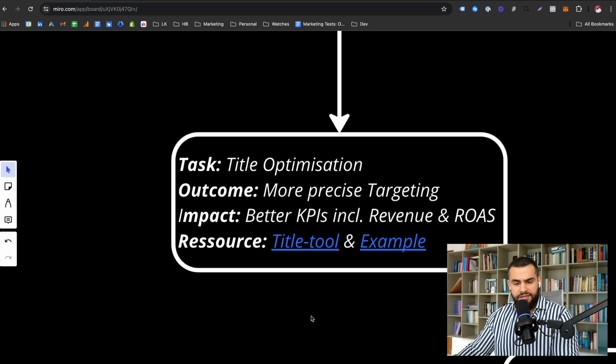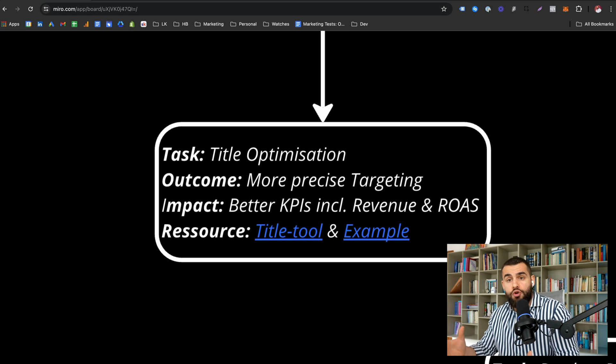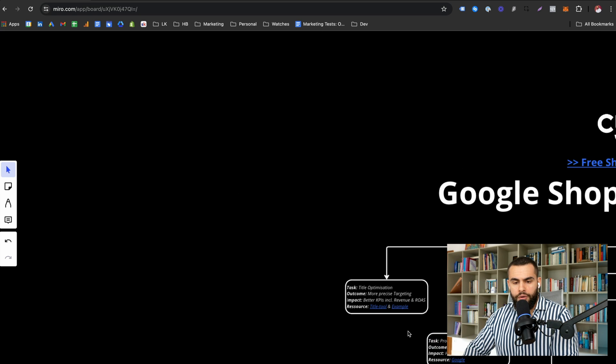I've linked the title tool that we use — feel free to use it. There are many others, and there's no single 'best tool.' The best tool is the one you can use effectively. That's the one we use, and that's an example of how we optimized our own products.